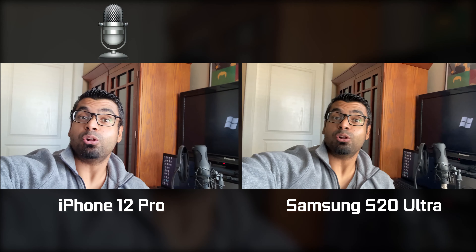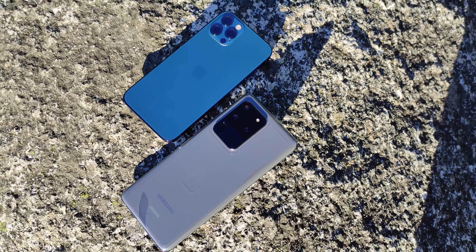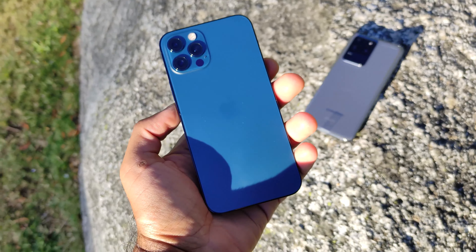Hey, what's up folks, how's it going? This is Watch. Hope you guys are all doing well, and today we're going to be doing a head-to-head camera comparison between the iPhone 12 Pro as well as the Samsung Galaxy S20 Ultra. We're going to be mainly focusing on the stills and video capabilities of the rear-facing cameras. We have a triple configuration on both platforms.